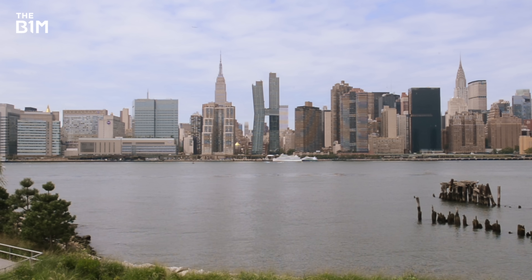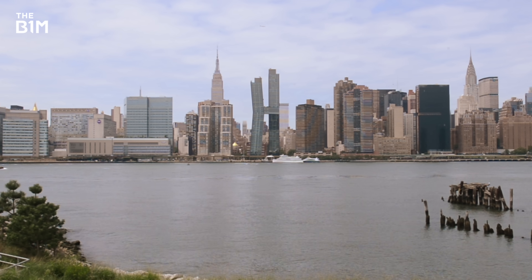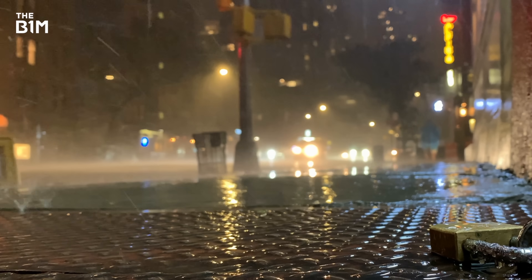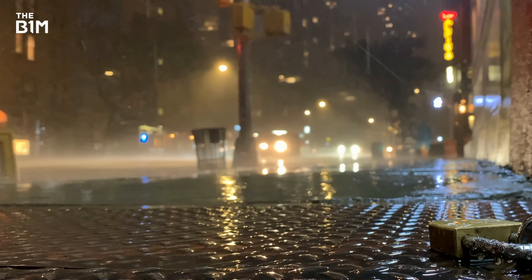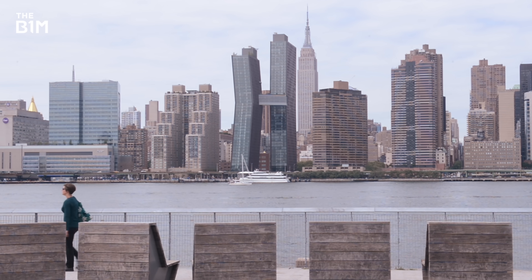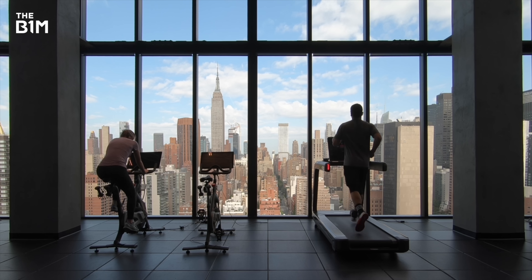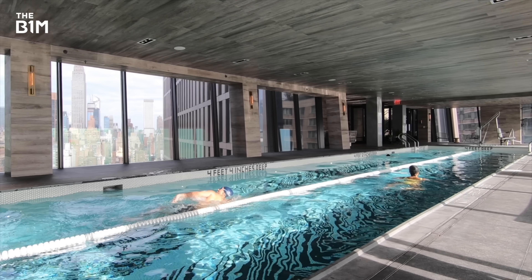Each piece of the bridge was prefabricated, incredibly strong, and lifted piece by piece into place. Now they could rest easy, knowing the building would be safe in hurricane-level winds. Was building the bridge actually worth it? Cleverly, Greg and his team put many of the shared amenities of the two towers within this structure.